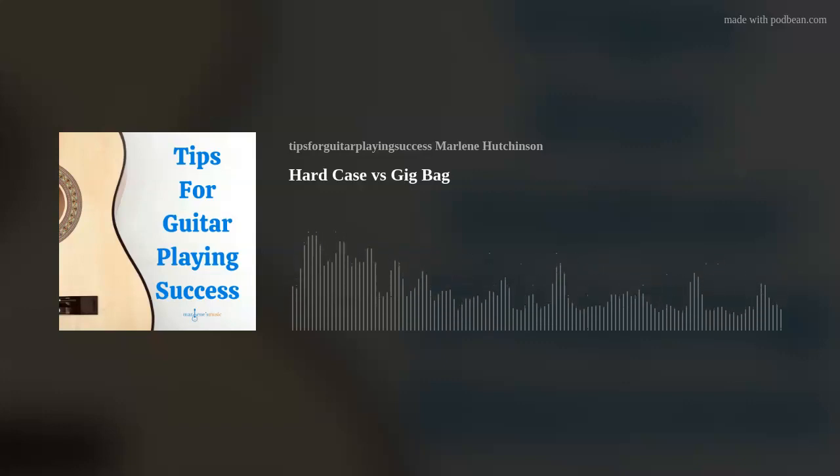I'm Marlene Hutchinson, and welcome to Tips for Guitar Playing Success, streaming now on Amazon Music. As many of you know, I've been sharing my guitar playing tips every Thursday for more than 10 years. It's been my way to hopefully help you stay motivated, be inspired, and continue expanding your guitar playing journey. If you're interested in more learning resources like my guitar courses,